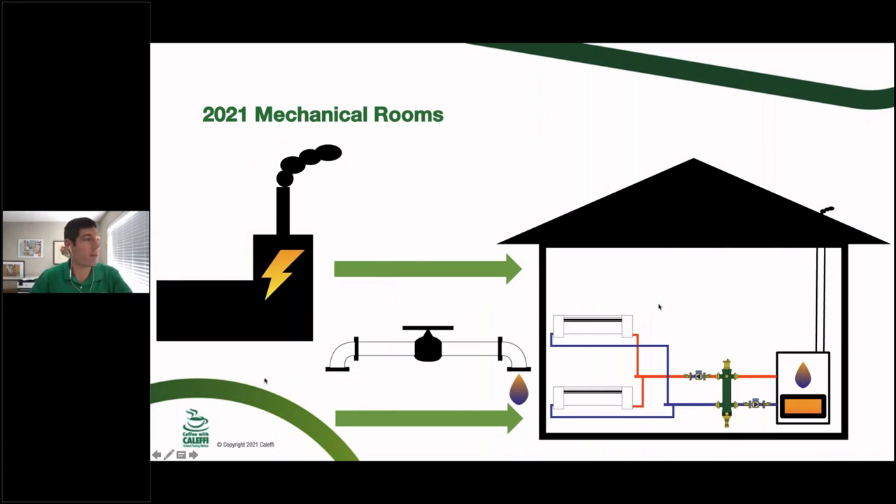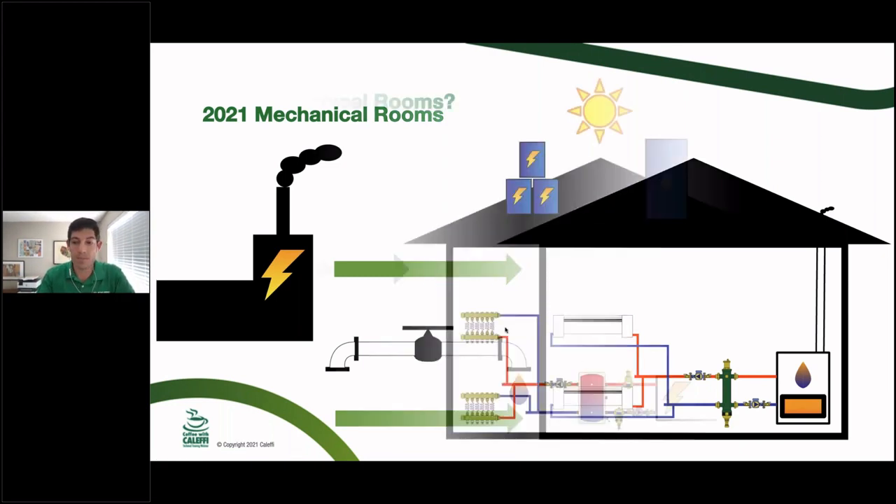Let's call this the typical 2021 mechanical room. You have power coming from probably a coal plant, natural gas plant, nuclear, or hydro — whatever it may be in your neighborhood. You've got electricity coming from there and a natural gas pipeline coming to your neighborhood. Inside the mechanical room, let's say there's high-temp baseboard, a standard single-speed pump, and a non-condensing boiler — or maybe an inefficient 80% furnace. That's kind of the baseline we're starting with.